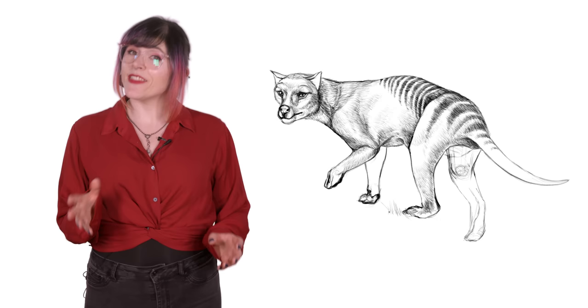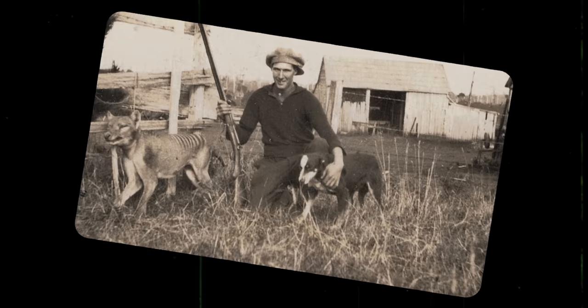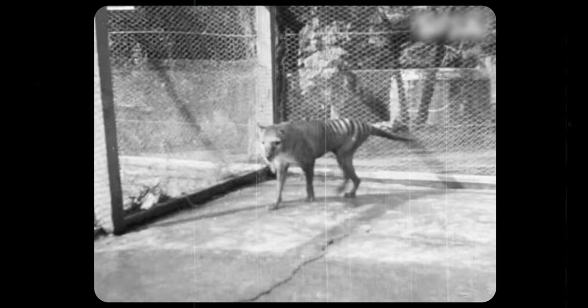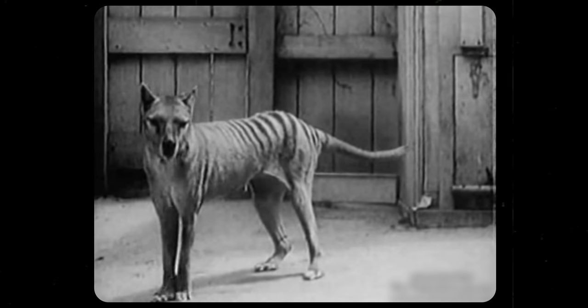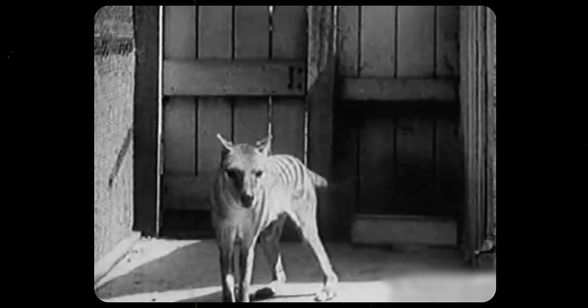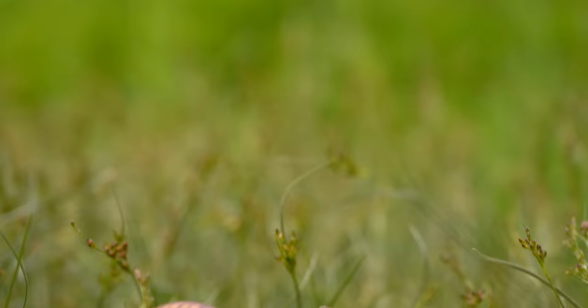Additionally, the last populations were known to have a form of distemper, a viral infection that usually affects dogs, which might have sped up the decline of thylacine populations. In 1930, the last known wild thylacine was killed by a farmer. The last remaining individuals survived in zoos for a few years after that, but breeding them in captivity was very difficult and they all slowly died out. The last known thylacine died in 1936. He's known as Benjamin, and he died when he was left outside during a particularly cold night in September.